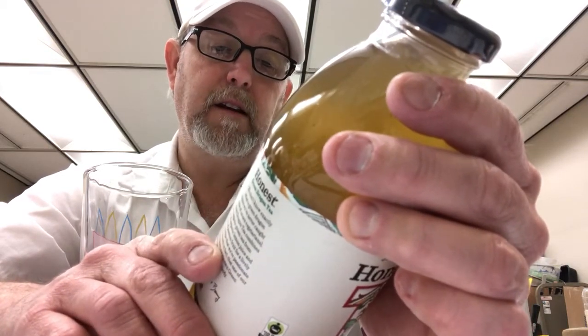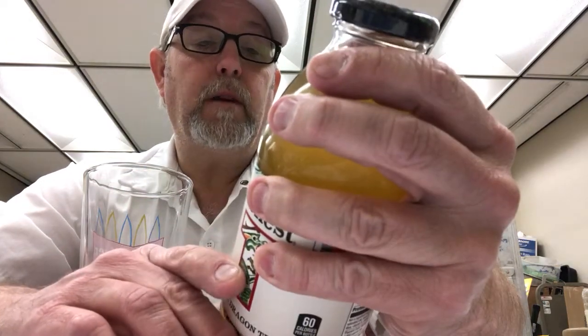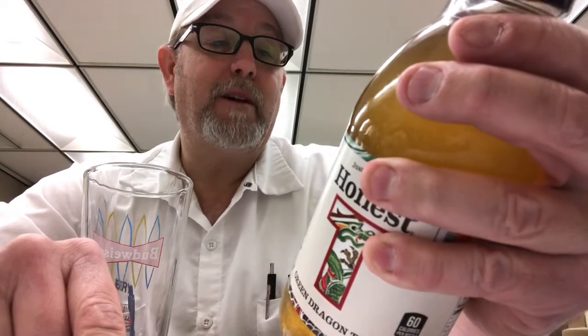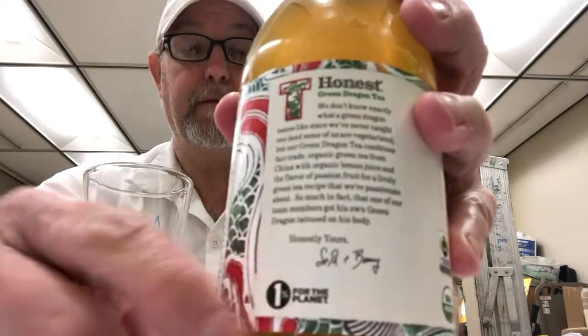Some good environmental notes — no GMOs means that if there is a bio-engineered version of an ingredient, they don't use it. On the back it reads: "We don't know exactly what a green dragon tastes like since we've never caught one, and some of us are vegetarians, but our green dragon tea combines fair trade organic tea from China with organic lemon juice and the flavor of passion fruit for a lively green tea recipe that we're passionate about. So much in fact that one of our team members got his own green dragon tattooed on his body." That's pretty wild. Honestly yours — I think it's Seth and Barry.